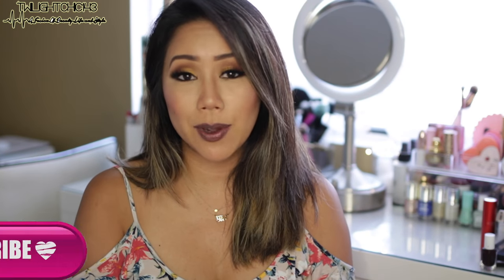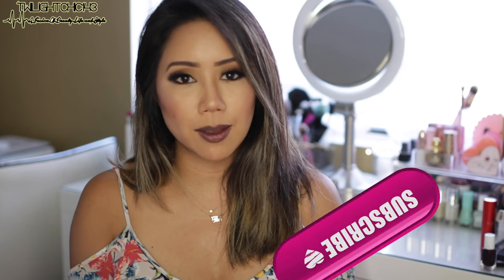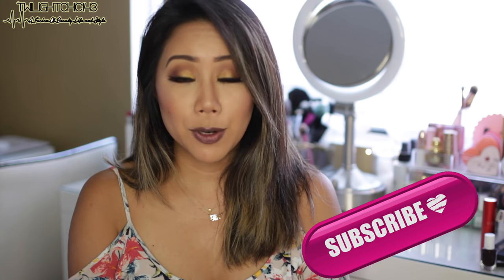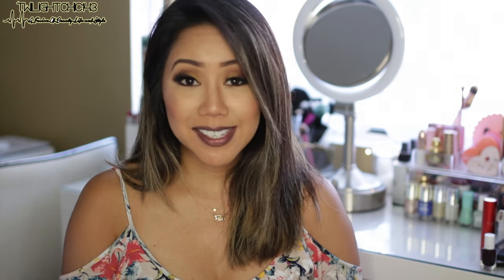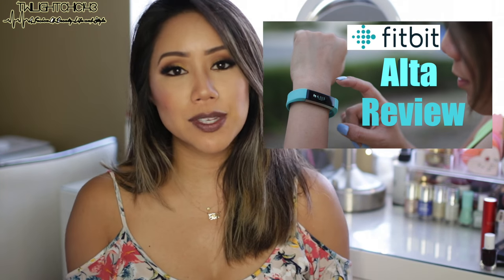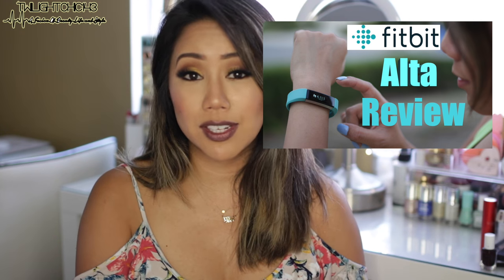First and foremost, I have to include an item which I've absolutely been loving since day one. I don't think I mentioned it in any Obsessions video ever since I purchased it. It is none other than the Fitbit Ultra, which is one of Fitbit's newer activity trackers. I did a whole review and demo, which I'm going to link down below in the description box.